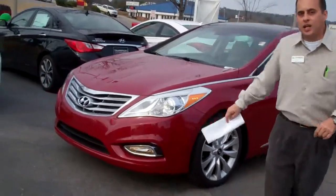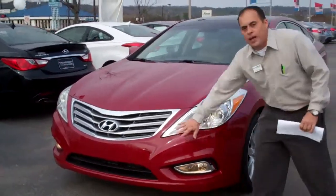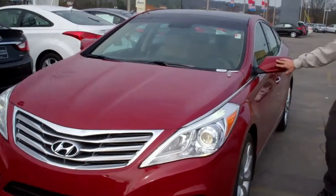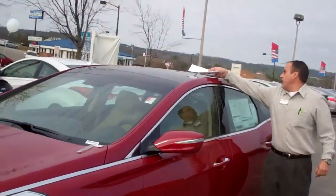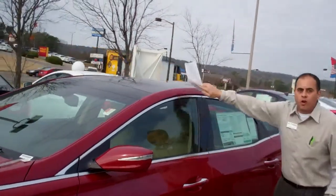You've got your halogen headlights, your running lights, your chrome accents on the grill, turn signal indicators on your rear view mirrors. This particular model's got a full panoramic sunroof — covers the whole top of the car. It's beautiful.